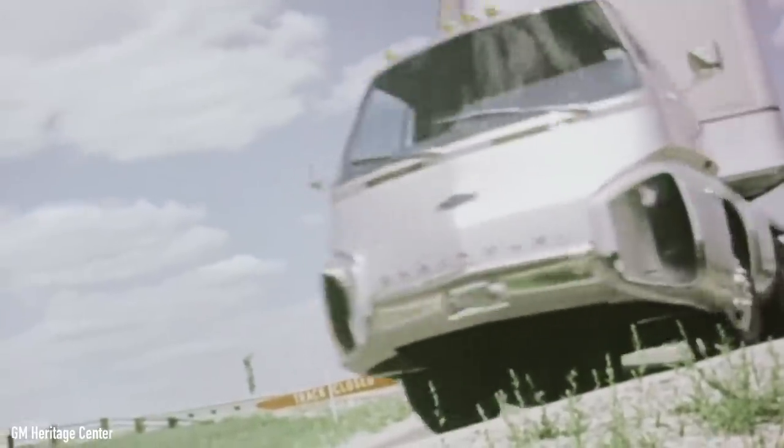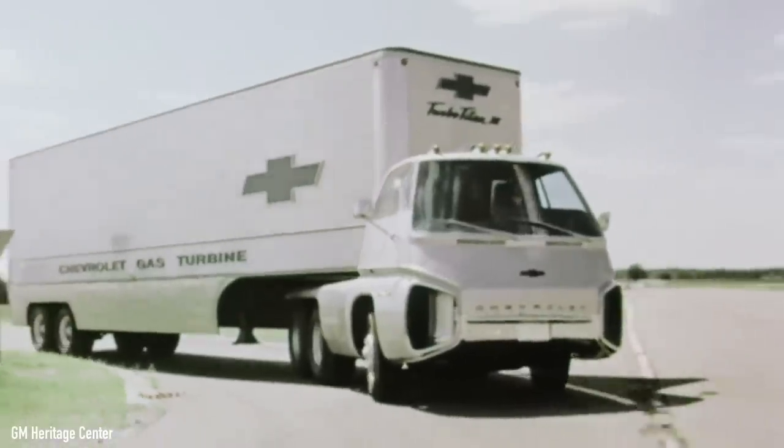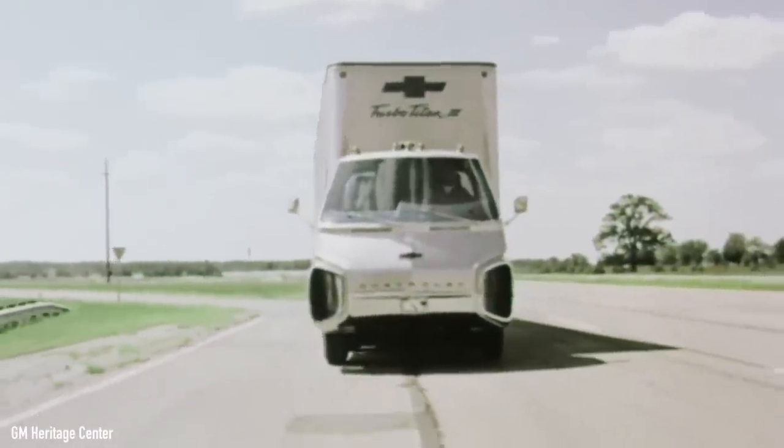Stick around until the end of this video to find out how one of the coolest named trucks ever made — the Chevrolet Turbo Titan 3 — was built to revolutionize the way America hauls cargo around the country, how it came this close to becoming a series production rig, and how it disappeared without a trace. So let's try to unravel the mystery and learn some new stuff along the way.